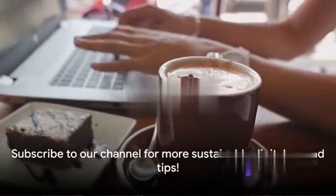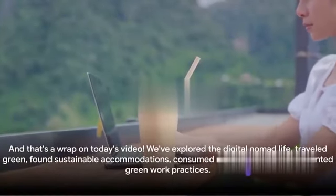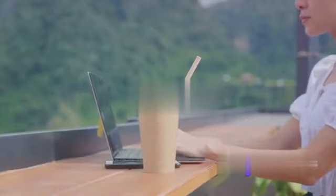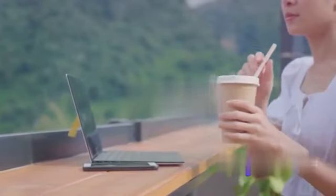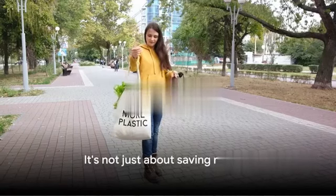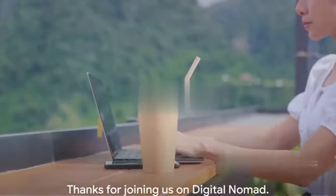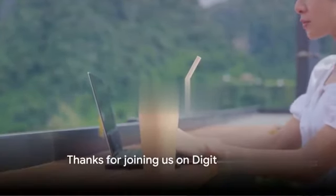So there you have it — sustainability and digital nomadism can go hand in hand. That's a wrap on today's video. We've explored the digital nomad life: traveled green, found sustainable accommodations, consumed responsibly, and implemented green work practices. It's not just about saving money — it's about making a difference. Small changes in our everyday routines can have a big impact on our planet, so let's start the journey towards a more sustainable lifestyle together. Remember, every step towards sustainability counts — thanks for joining us, and we'll see you on the next adventure!